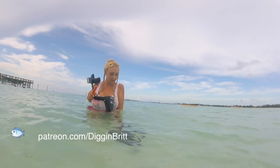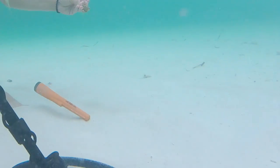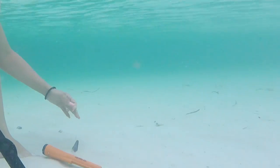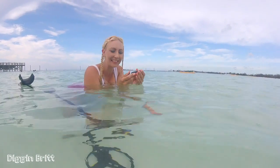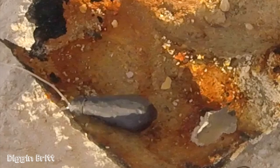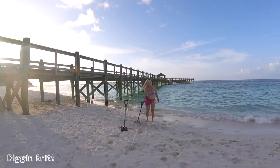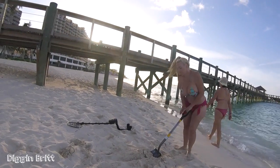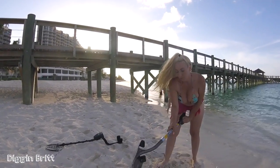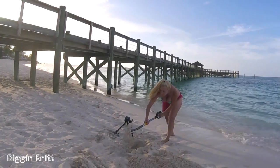That's 52, y'all. It looks like a handmade fishing weight. What the heck? That's pretty awesome. That's a good one. That's a nice one.